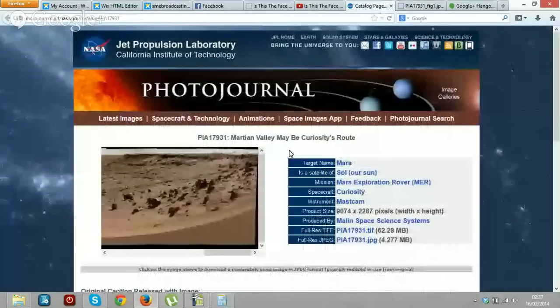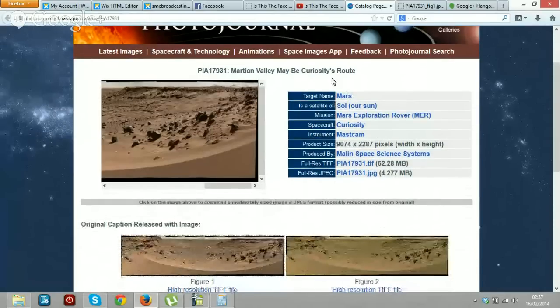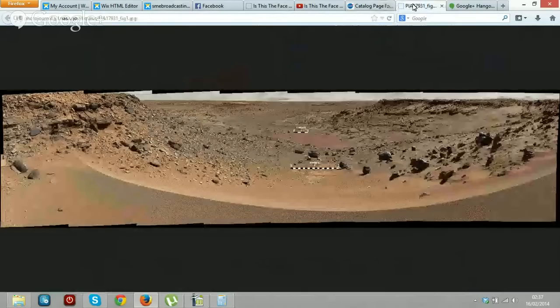So here it is — I'm going to put the link in the description. This is the picture we're looking at: PIA17931, Martian Valley. Here are the details of the situation. If you click on one of these you get the image, which I've done.